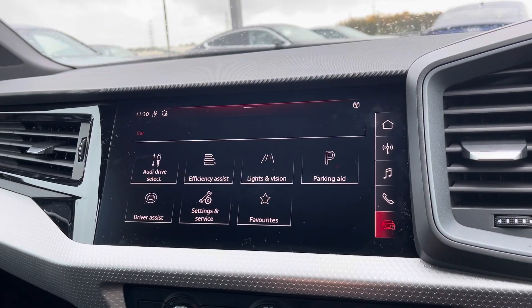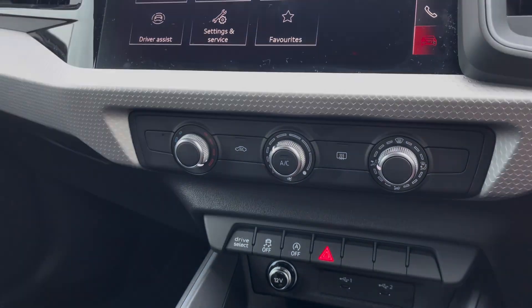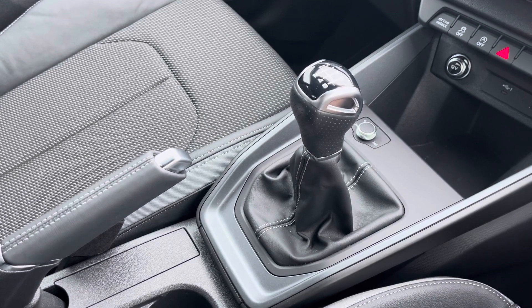It also comes with parking aid for manoeuvring, manual climate control to create the perfect temperature, and a six-speed manual gearbox making driving as easy as possible.